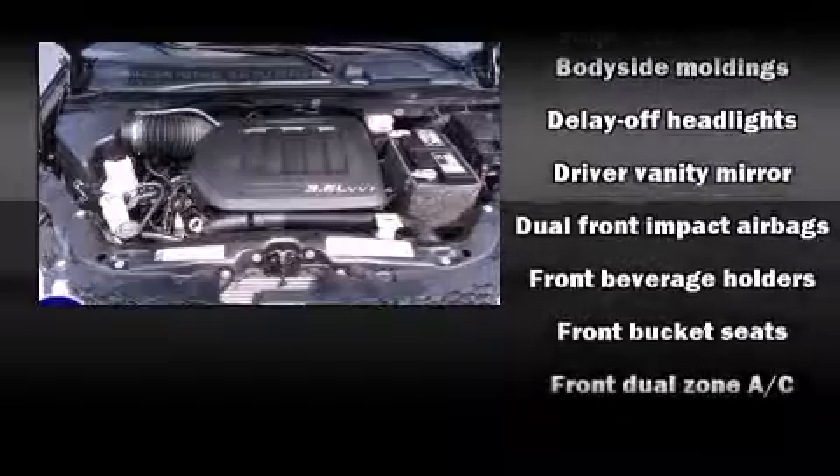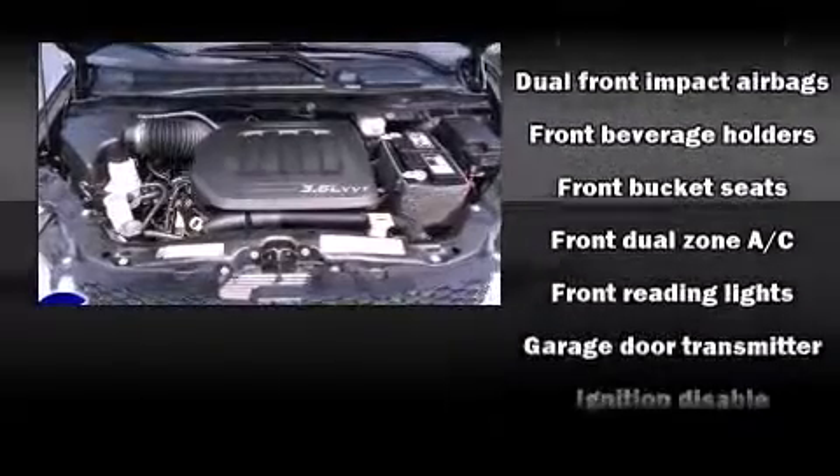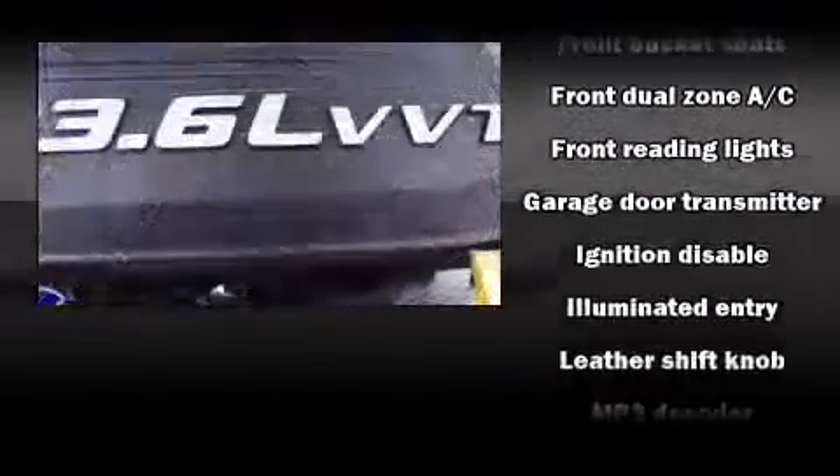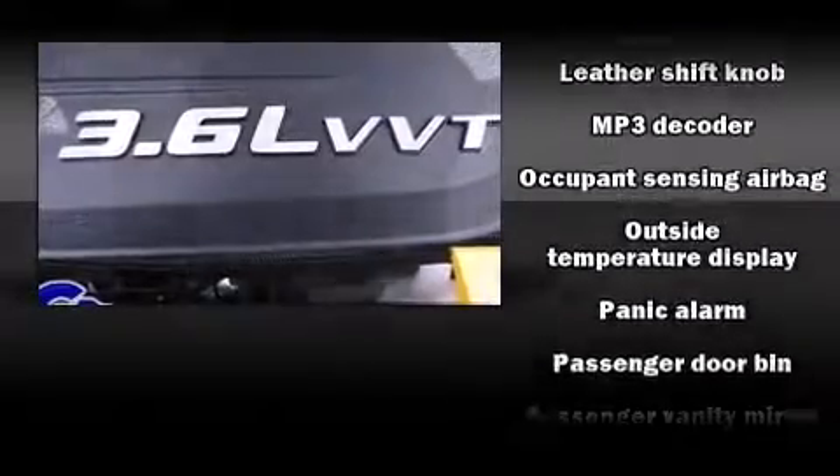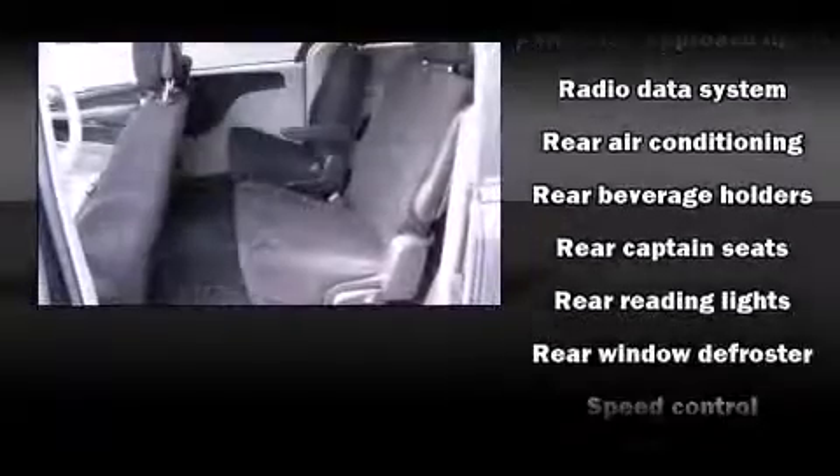Dodge also prioritized safety and security with features such as brake assist, anti-whiplash front head restraints, ignition disabling, and four-wheel disc brakes with ABS. Electronic stability control stands out as a technologically savvy innovation, keeping you better connected to the road.